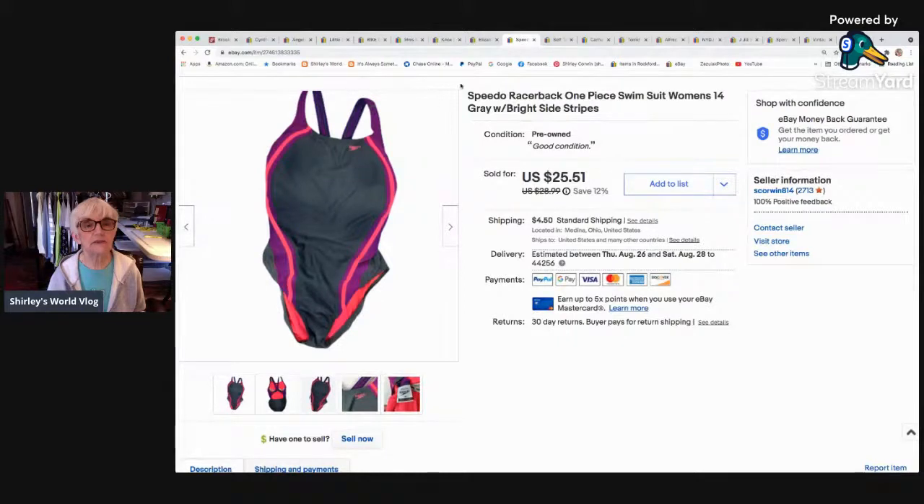I sold a Speedo racerback one-piece swimsuit — I think it came in one of Bumblebee's boxes, though I sometimes buy Speedo myself. It sold for an offer to watchers of $19.77 and went to Chicago, Illinois.